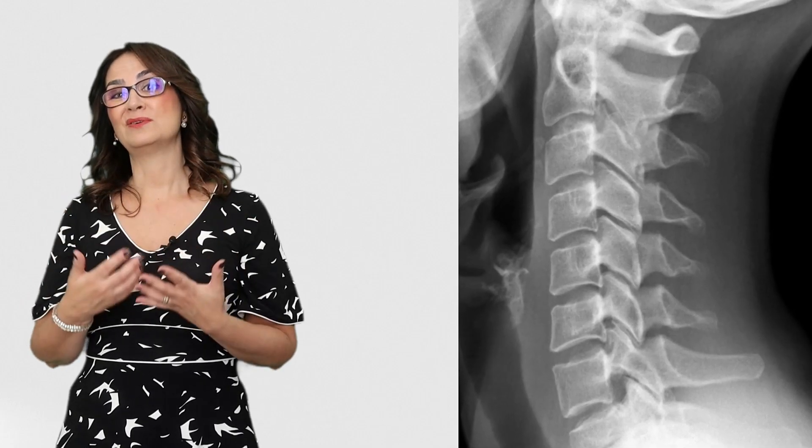In spinal cord injury, the lesion is usually abrupt, like a car crash, diving, hitting the neck, or a fall. But in degenerative cervical myelopathy, the spinal cord compression is slow and progressive, and the symptoms appear slowly over many months or years.